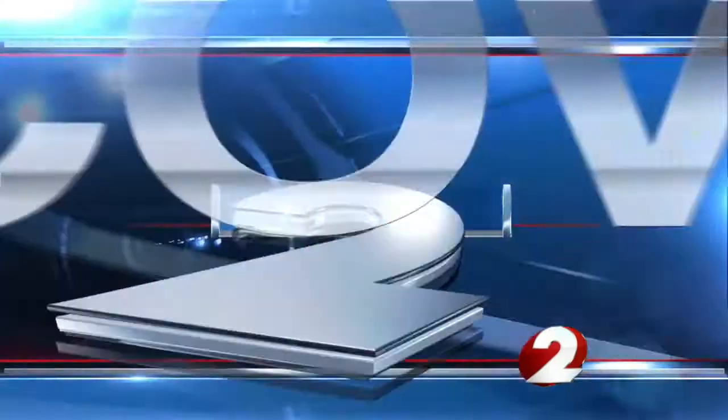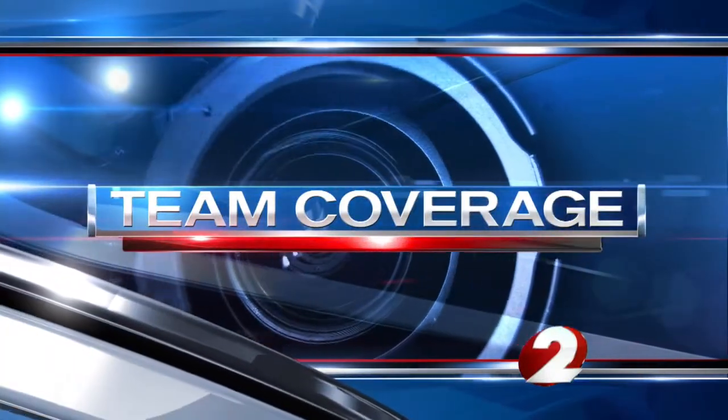The weather is a challenge for all of us, but especially those who have to work outside. Eric Pointer continues our team coverage with how they still get the job done.